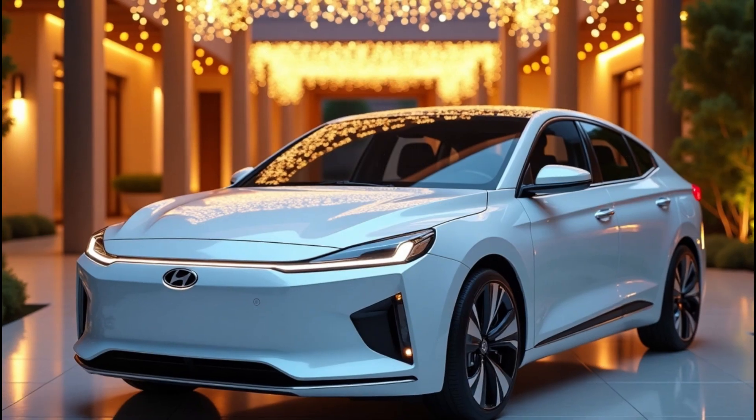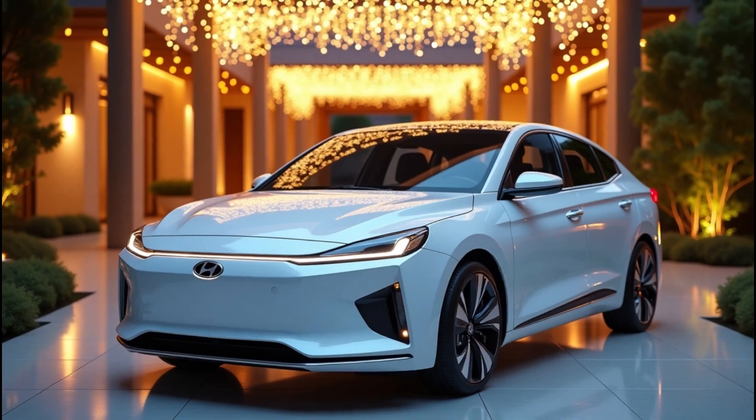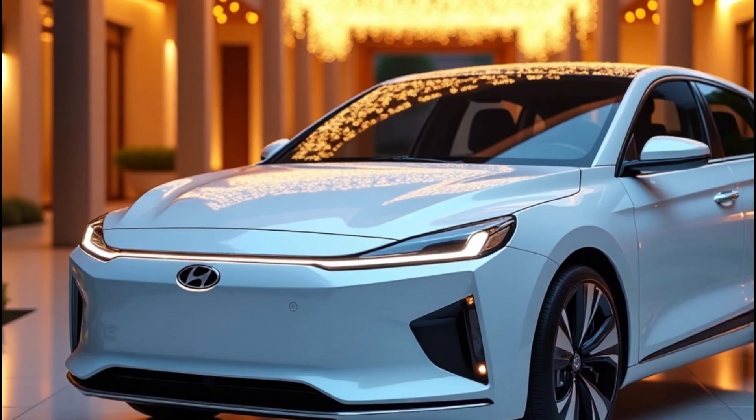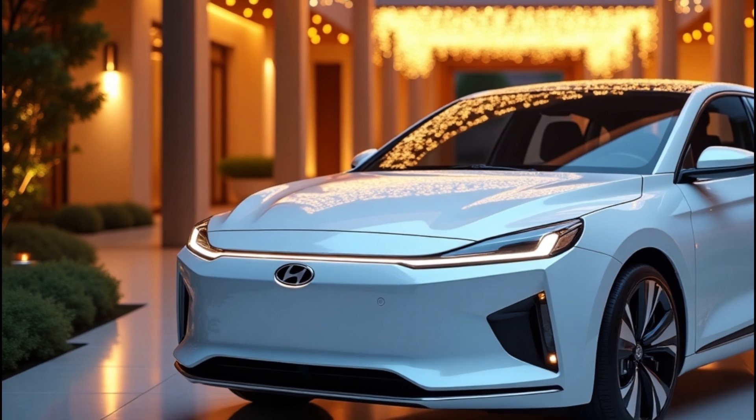And let's not forget efficiency. If Hyundai continues refining their energy management systems, the 2026 model could set new benchmarks for how far you can go on a single charge. This would make it even more appealing for road trippers and daily commuters alike.